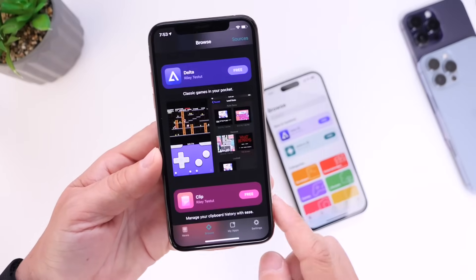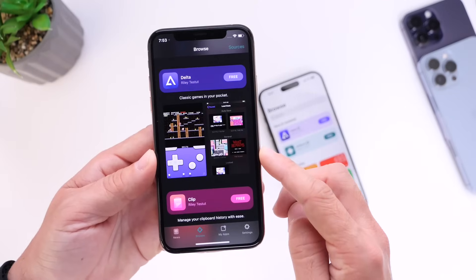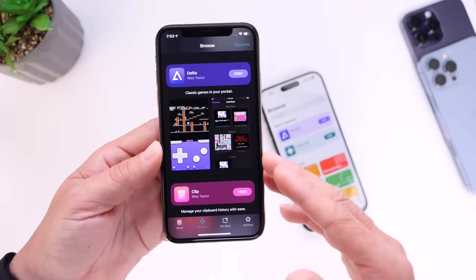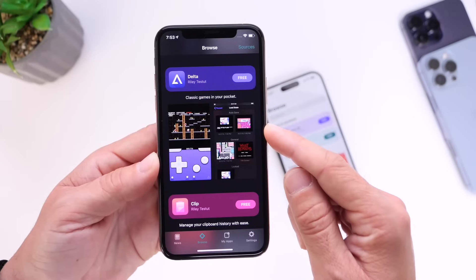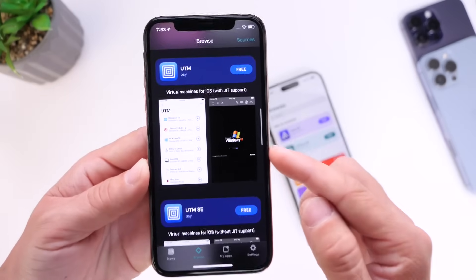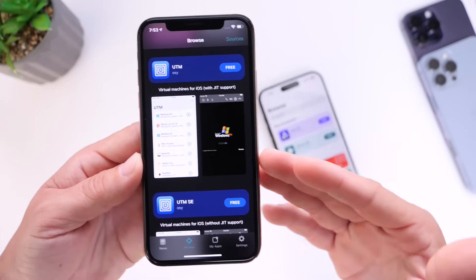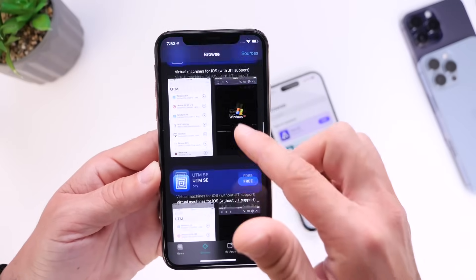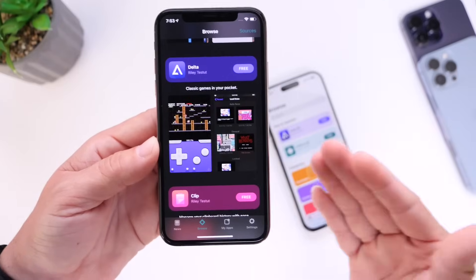We also have the Browse category, which allows you to browse through the app catalog, and you have sources that you can install here as well. You could typically find apps within the AltStore that are not available in Apple's App Store — things like emulators. The Delta emulator, for example, was recently approved by Apple within Apple's App Store. But we also have things like Virtual Machines, which allow you to run third-party operating systems directly within the Virtual Machine, and different types of emulators. I'm sure the catalog will continue to grow, and you may find things here that you wouldn't find inside Apple's App Store.